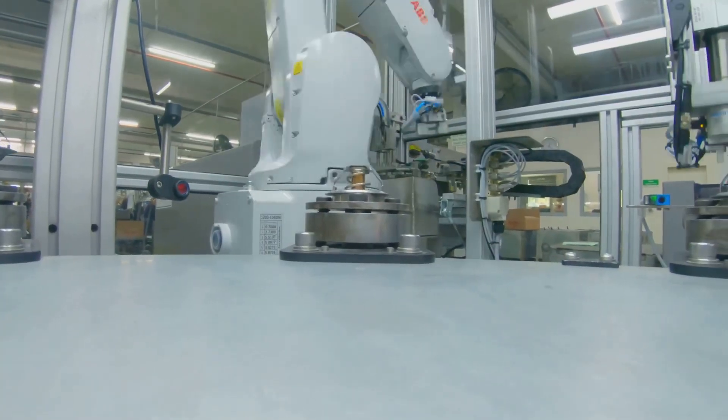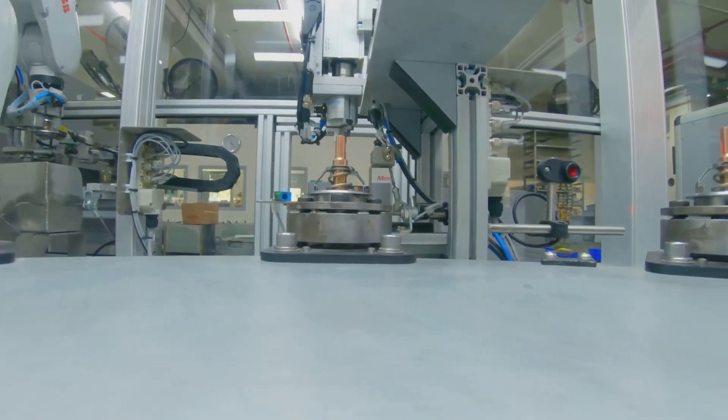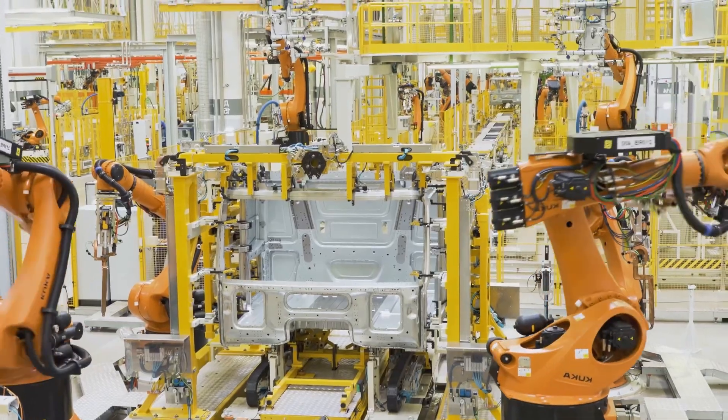Manufacturing these components is a marvel of modern engineering, with computer-controlled machining tools, giant autoclaves and robots working alongside skilled technicians.